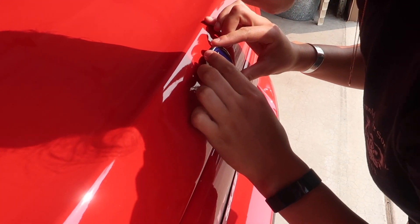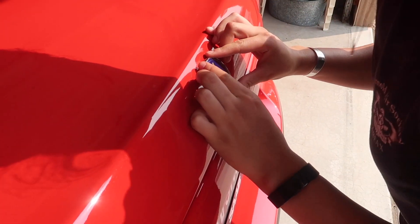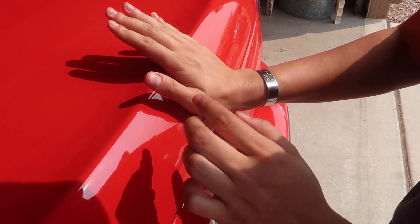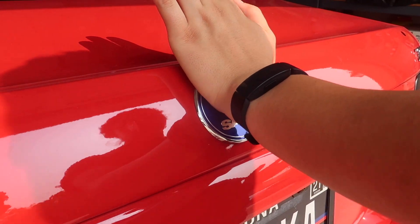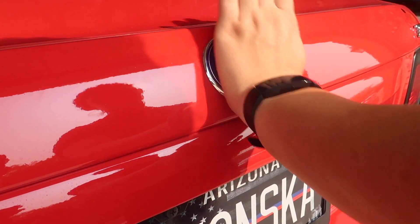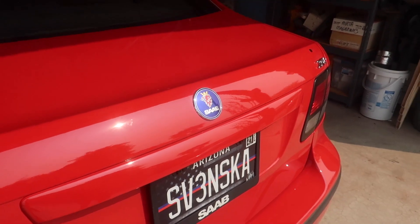With that being said, let's get the project Saab in here and put it all back together, get it looking nice. We also got new emblems, so we're putting a new rear badge on right now — we had Mako take the old ones off. Yes, looks so good, oh my god.